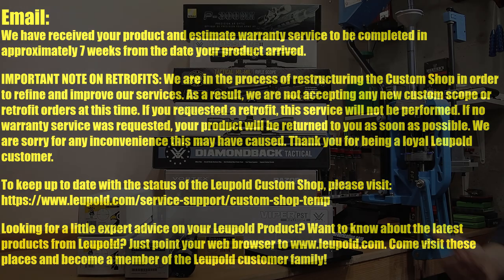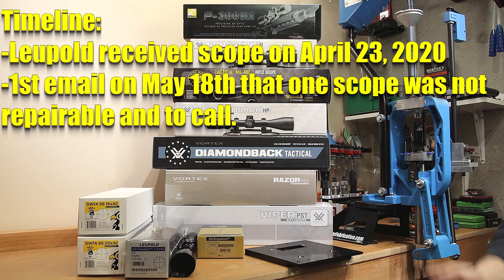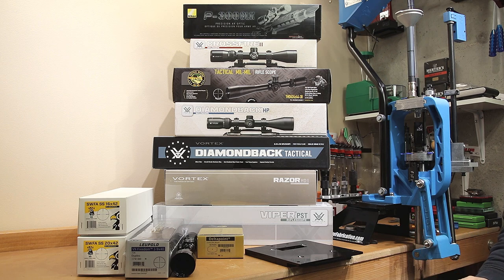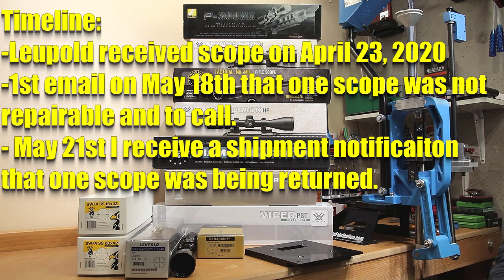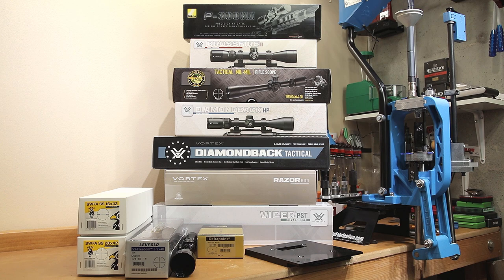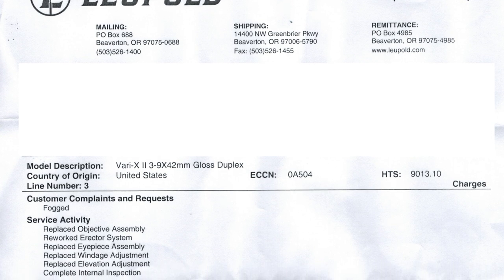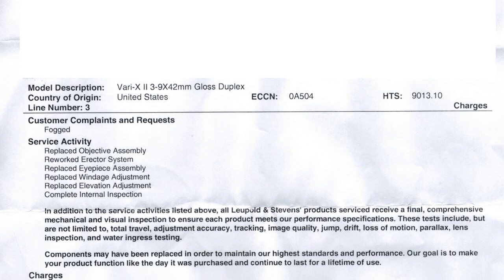I returned both scopes with the appropriate documentation and was happily surprised to receive, on April 23rd, a response confirming they had received my scopes. They quoted warranty service to be completed in approximately seven weeks from the date of product arrival. Keeping in mind April 23rd was when they received them, I actually received my first email on May 18th. The gist of that email was that I needed to call because one unit was not fixable and they needed to discuss a suitable replacement. Their initial response significantly beat the seven-week estimate. On May 21st, I received a shipment notice and within a couple of days I received back one of my scopes — the middle one on the table here. The repair order describes it as a Varex 2, 3 to 9 by 42 gloss duplex. My complaint for the warranty return was that both units would fog significantly, though turret function still seemed to work when sent in.